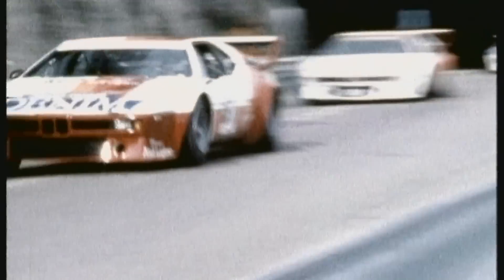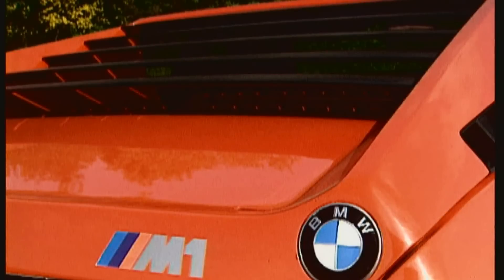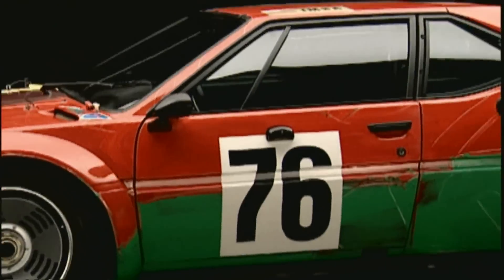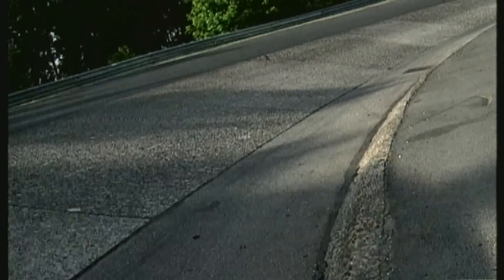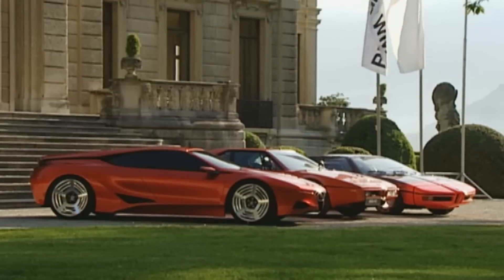In spite of this, the M1 was seldom victor on the racetrack. 456 examples were built and sold for 100,000 Deutschmarks. The BMW M1, which stood just 1.14 meters high, was no commercial success in itself. But it established, once and for all, the sporting pedigree and image of the Munich carmaker.